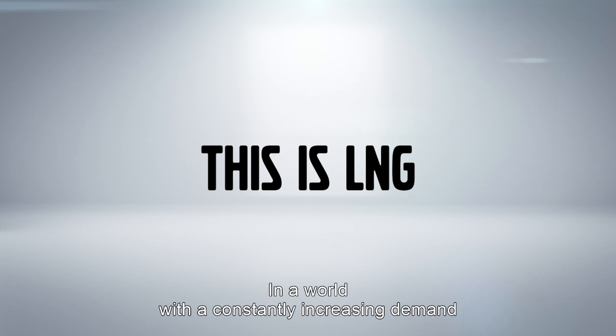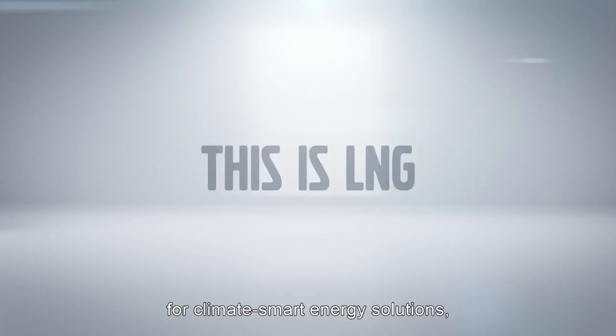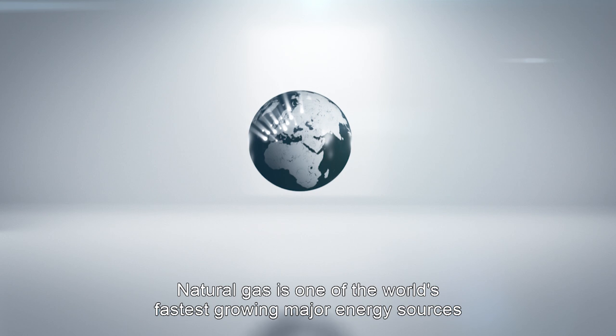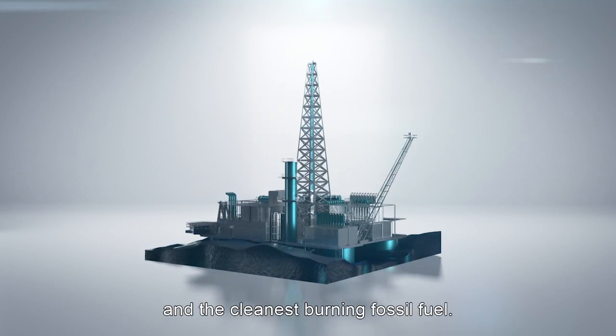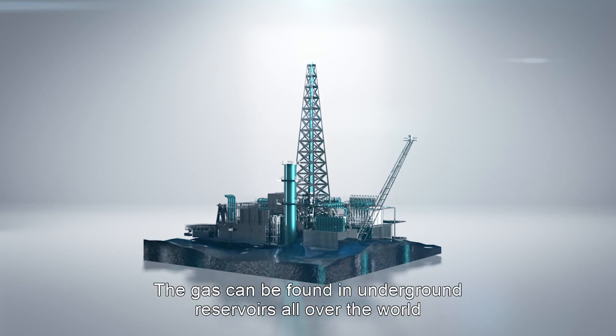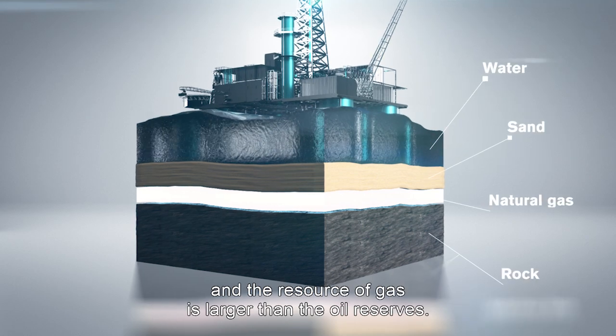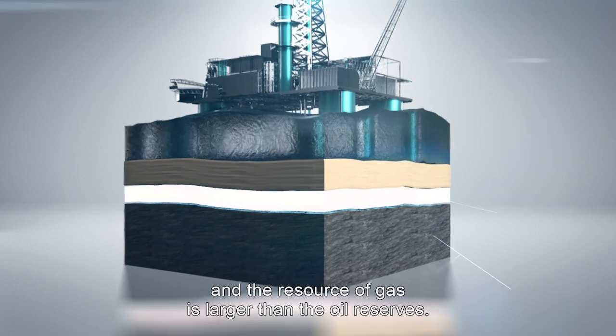In a world with a constantly increasing demand for climate-smart energy solutions, one of the answers is natural gas and biogas. Natural gas is one of the world's fastest-growing major energy sources and the cleanest burning fossil fuel. The gas can be found in underground reservoirs all over the world, and the resource of gas is larger than the oil reserves.